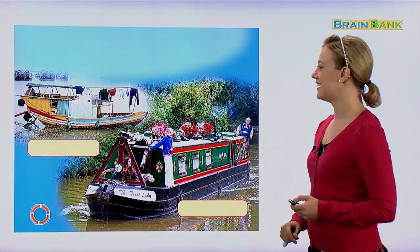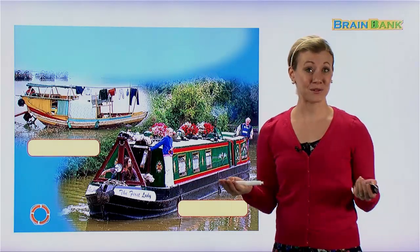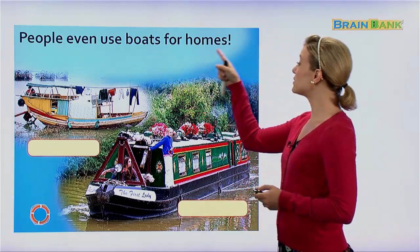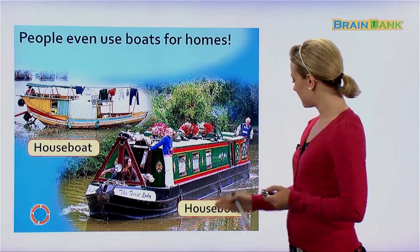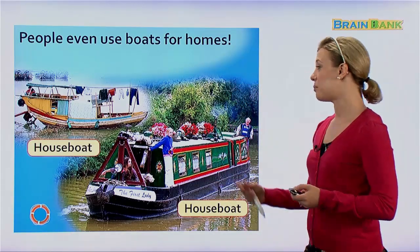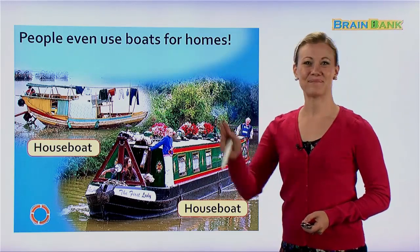And finally, these look like boats, but they also kind of look like houses. People even use boats for homes — these are called houseboats. This one looks a little bigger and more modern, while this one looks like it has a little less shelter. But they're both very nice homes that people live in. I hope you enjoyed today's story and learned a lot about boats. See you next time, bye-bye!